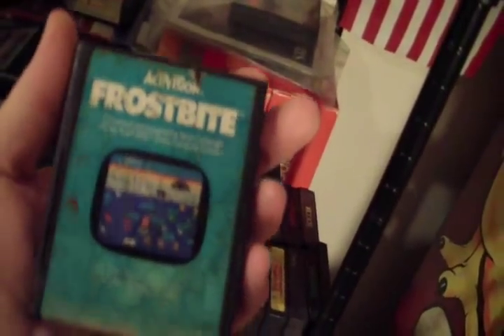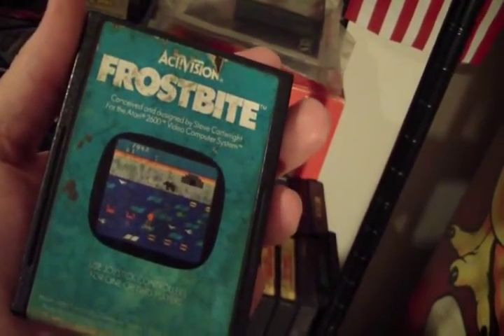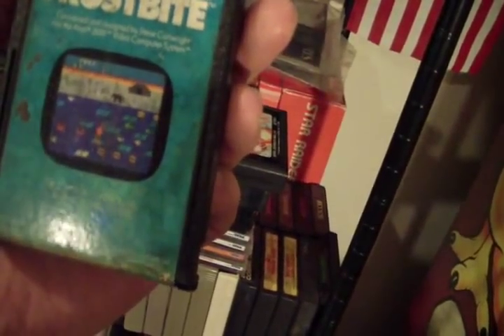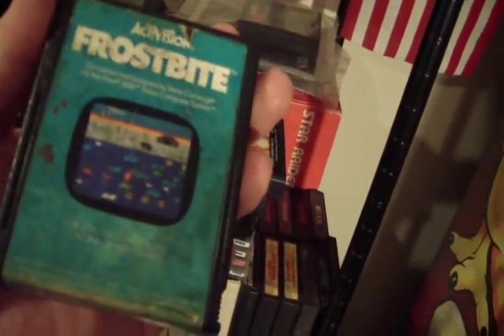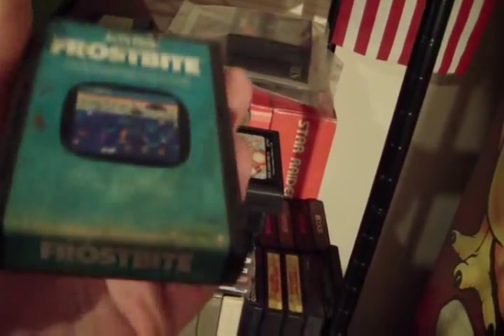Frostbite — that's a pretty good one, still got the ActiPlaque. That's a pretty good game, similar in a way to Frogger — you're an Eskimo jumping around on little ice floats in a river, and there's a bear in the background as an obstacle. I've tried this but it's been a few years. A little bit faded on the end.